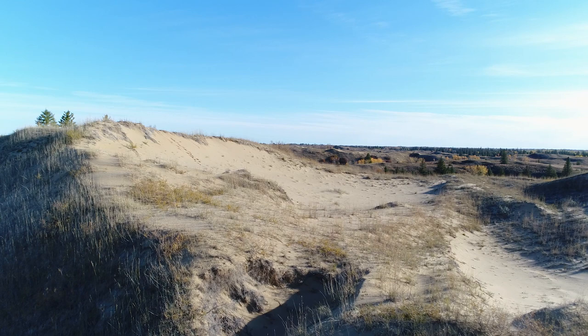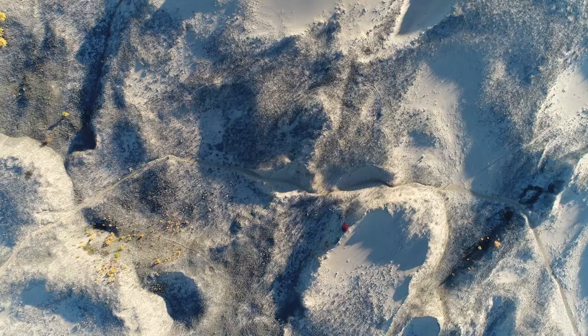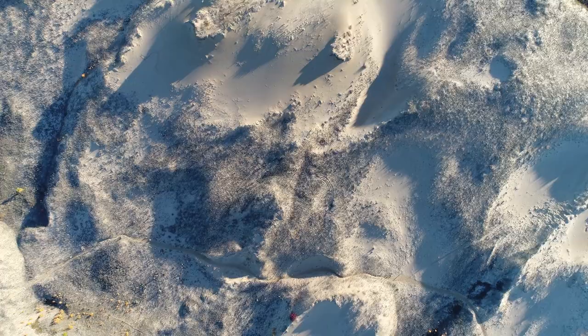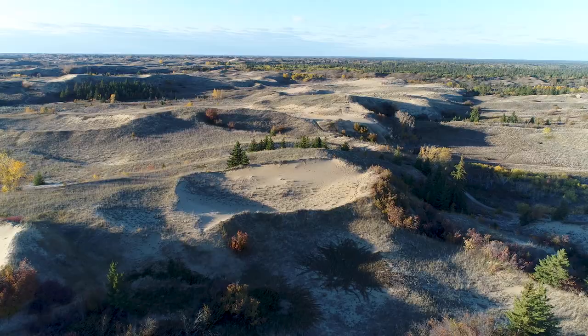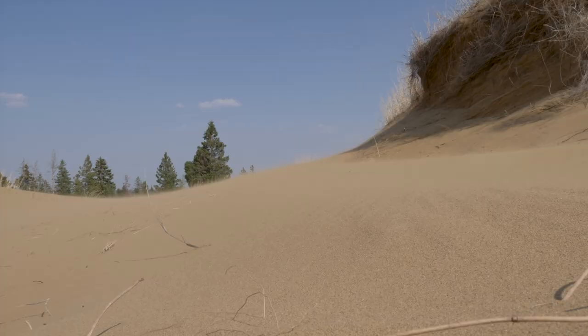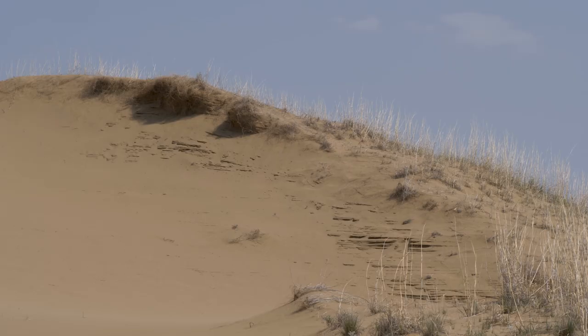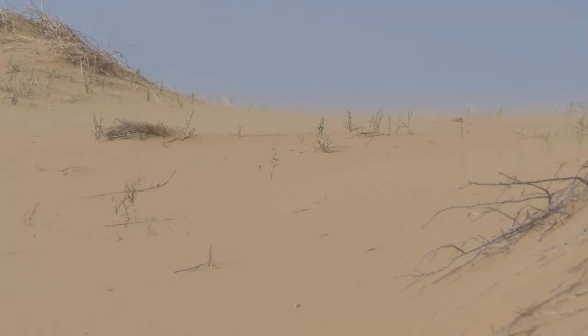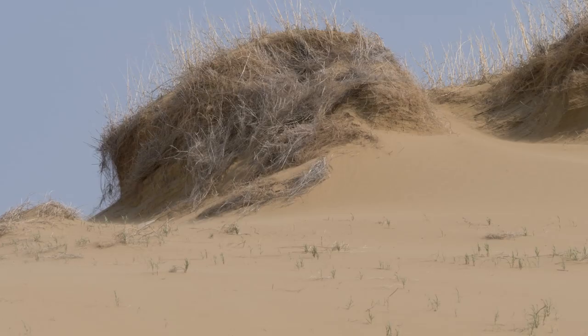At the Spirit Sands, even the landscape is active, as the dunes themselves are in a constant state of motion. Some of these sand dunes are moving at a rate of up to 20 centimeters a year. The strong northwest wind that blows over this area carries sand particles up the back side of the dune and onto the peak.